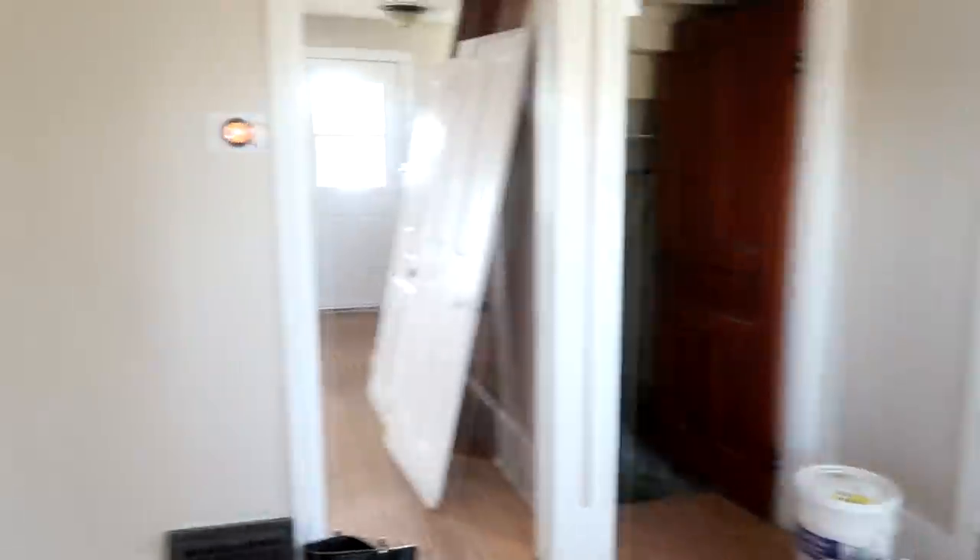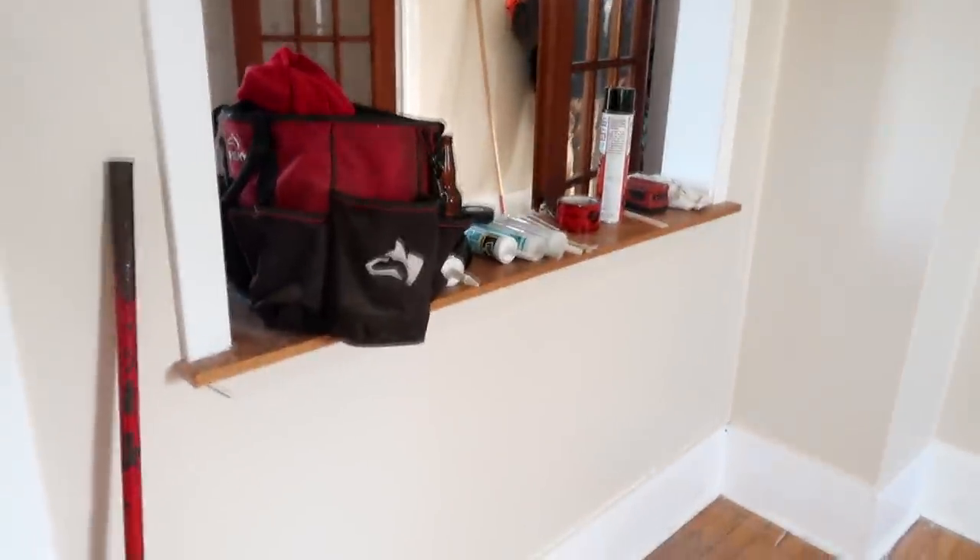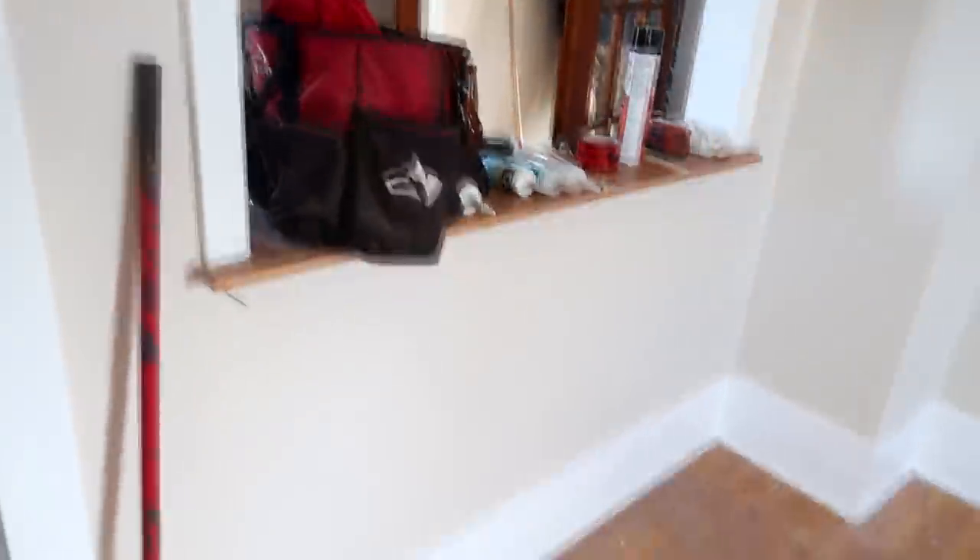We haven't decided what room's gonna be the living room and what one's gonna be the dining room. But this is one of them. So this is one room. This might be our living room - it is a living room. So then it goes down to the basement there. There's a door there. There's a hallway there. It has this little walkthrough, like this little see-through thing here. Isn't it adorable?